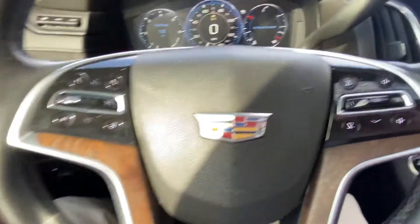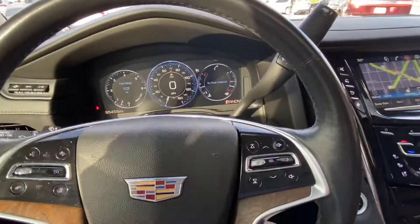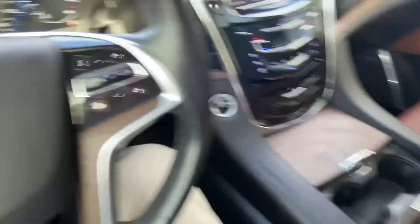Well equipped, four wheel drive Escalade. Please reach out to me with any questions. I'll forward this video over to you, and I appreciate your interest. Have a fantastic day. Thank you.